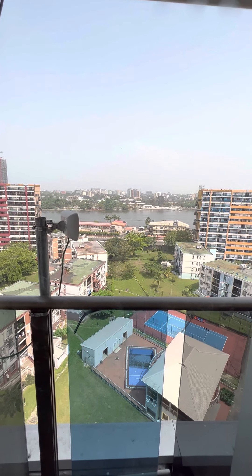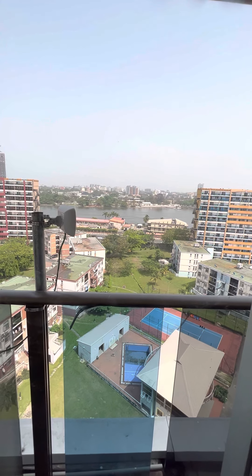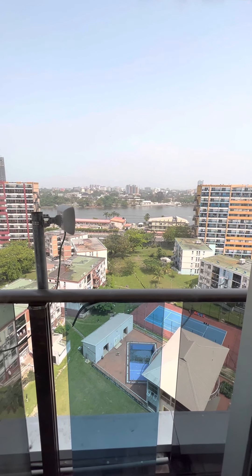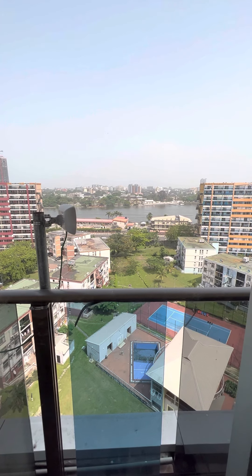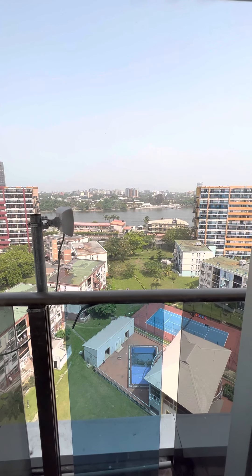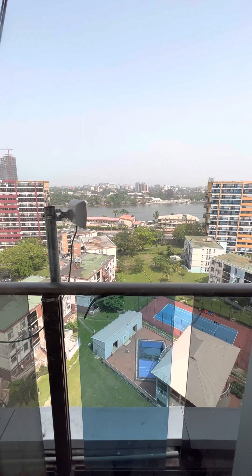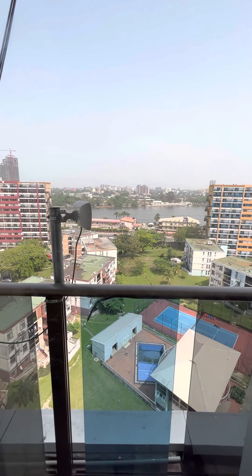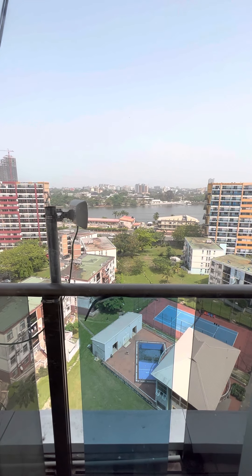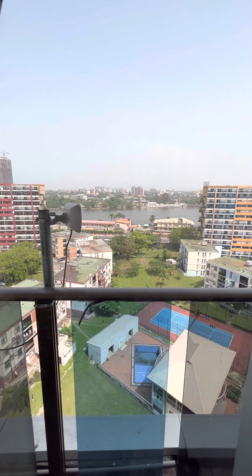This is one of the nicest areas in Lagos, Nigeria — one of the nicest places. And it's a two-bedroom, two-bath as you can see. You have a kitchen, 24-hour security, 24-hour light, fast internet. You have a lot of supermarkets around, a gym — I just came from the gym, by the way. So when you come to Nigeria, just look at these Airbnbs.